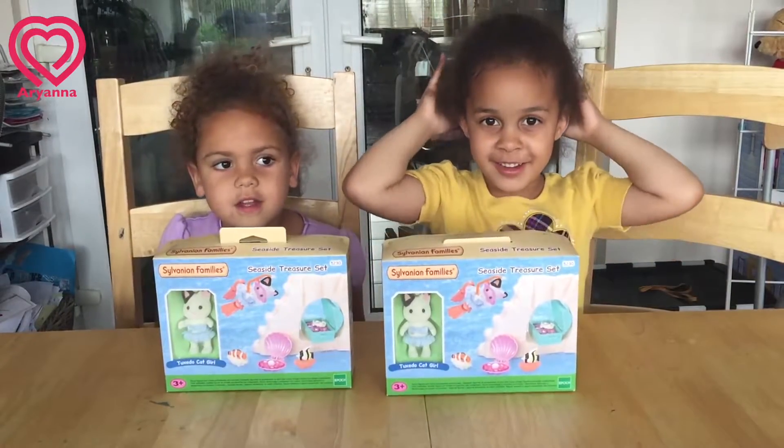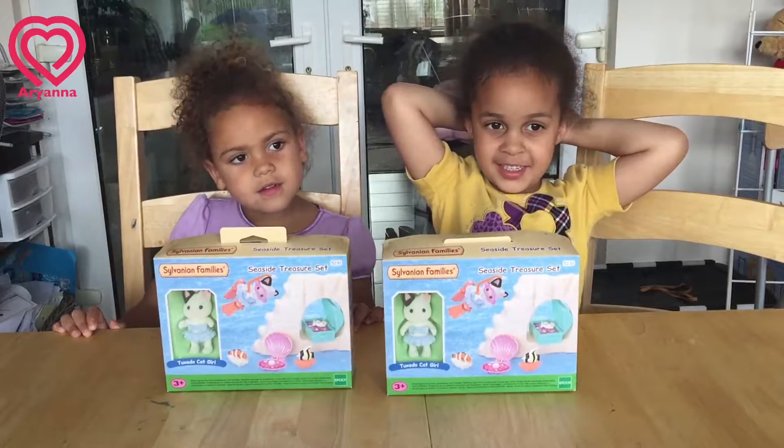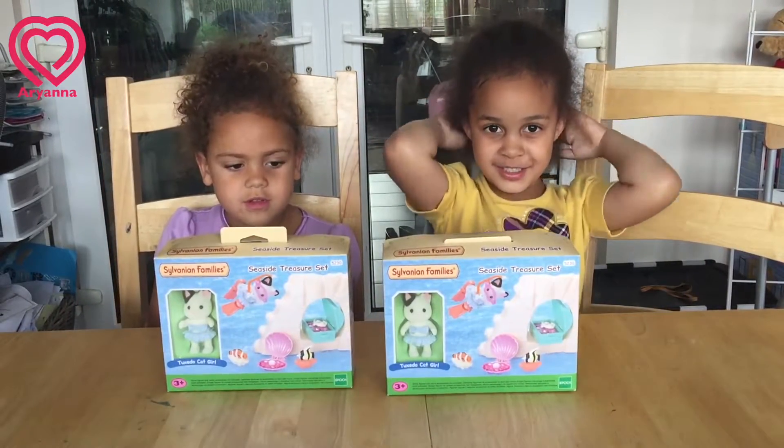Hi guys, I'm Ariana. Hi guys, I'm Millie. Today we're doing our unboxing with Calico Critters.